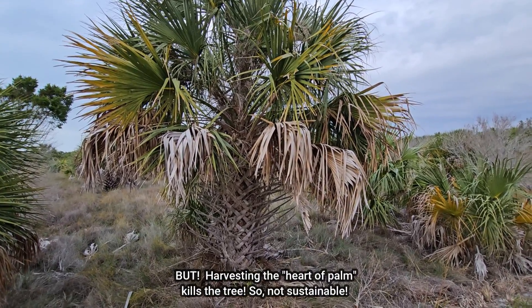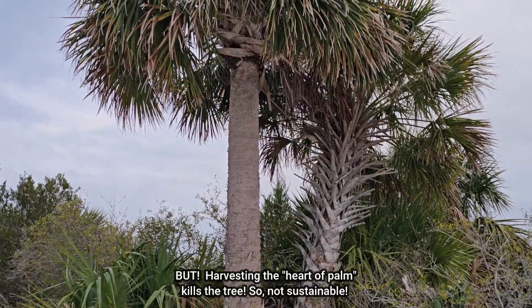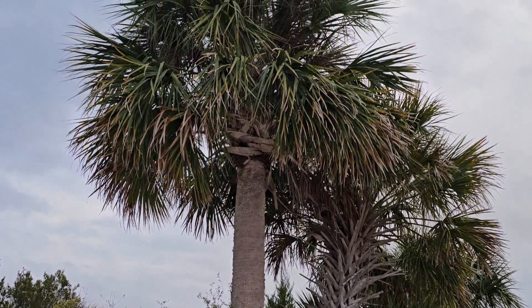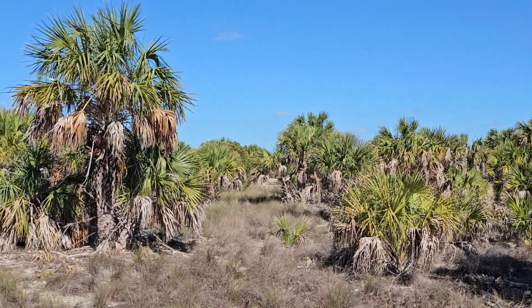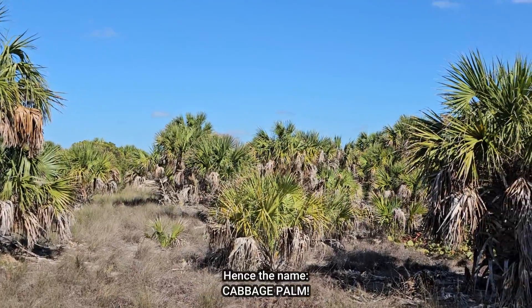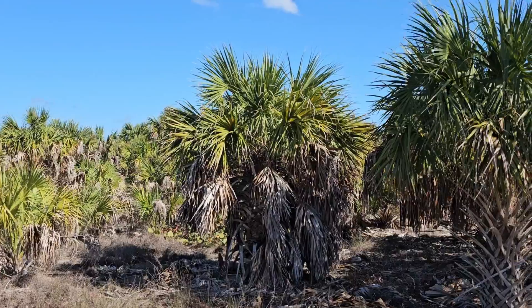The unfortunate part of harvesting heart of palm is that you essentially have to cut the top of the tree off and strip away layers. But once you get inside, you'll find a very crispy, tender, delicious, almost cabbage-like tasting plant. So this tree truly was the tree of life.